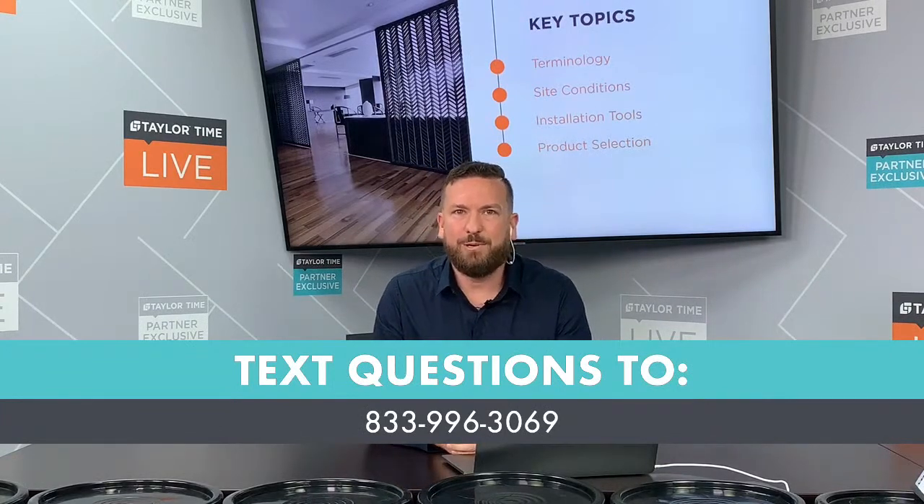Today I'm joined by three industry experts. Joining me in studio is Gary Scheidker, director of tech services for Taylor Adhesives. Gary, thank you for being here.